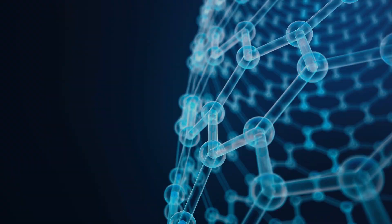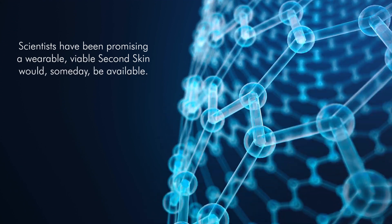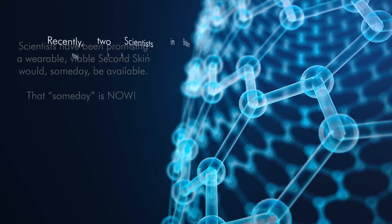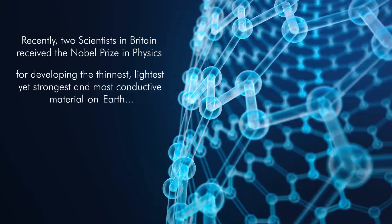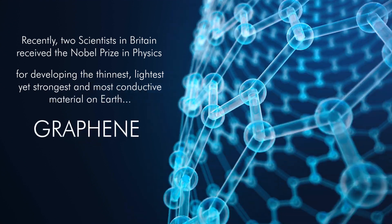Introducing Beyond Flawless Second Skin. Scientists have been promising a wearable, viable second skin would someday be available. That someday is now. Recently, two scientists in Britain received the Nobel Prize for their development of the thinnest, lightest, yet strongest and most conductive material on earth, graphene.